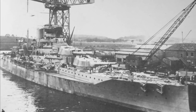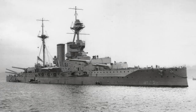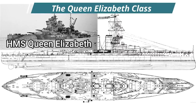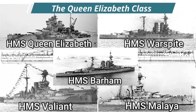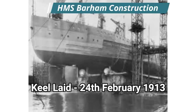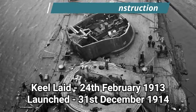HMS Barham was built for the Royal Navy during the early years of World War I. She was a Queen Elizabeth class battleship, entering service on the 19th of October 1915. The Queen Elizabeth class were a group of five super dreadnoughts built during the 1910s, consisting of HMS Queen Elizabeth, Warspite, Valiant, Malaya and Barham, designed to give the Royal Navy a fast squadron of battleships with more offensive firepower and a speed several knots faster than any other battleship. HMS Barham's keel was laid down on the 24th of February 1913 in Clydebank, and she was launched on the 31st of December 1914.